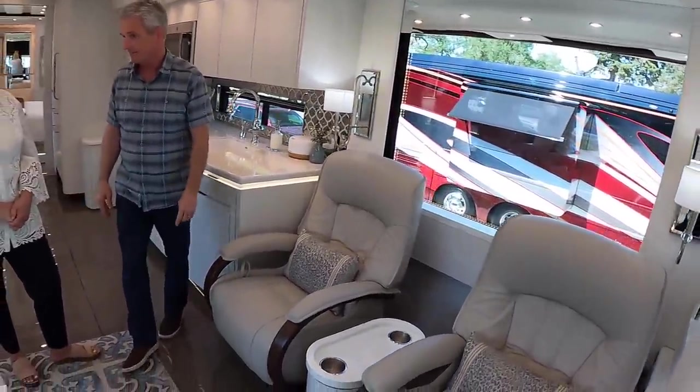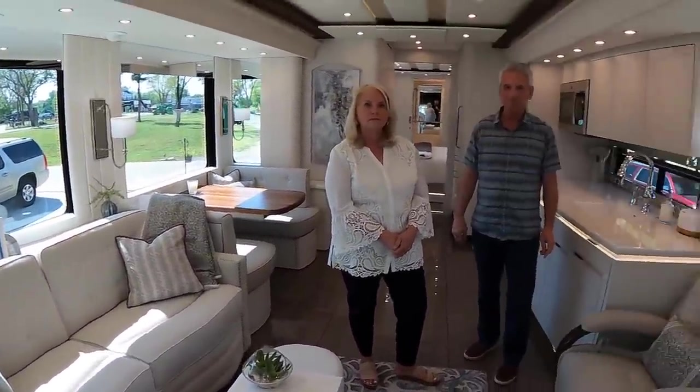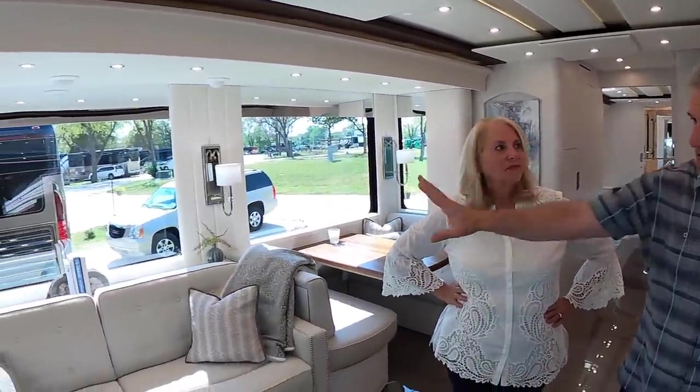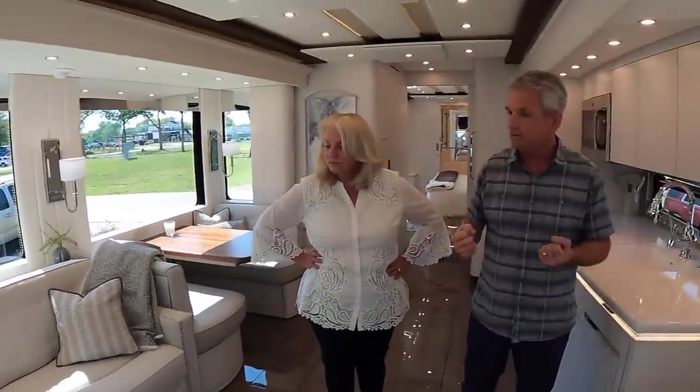The floor plan has two recliners on one side and a good-sized sofa on the other. Even though we have six grandchildren with one on the way, we decided not to carry a bunch of grandkids in the coach. We wanted it to be comfortable for us — two really nice recliners, a TV that comes up on an elevator, and a comfortable sofa that does convert to a jackknife.